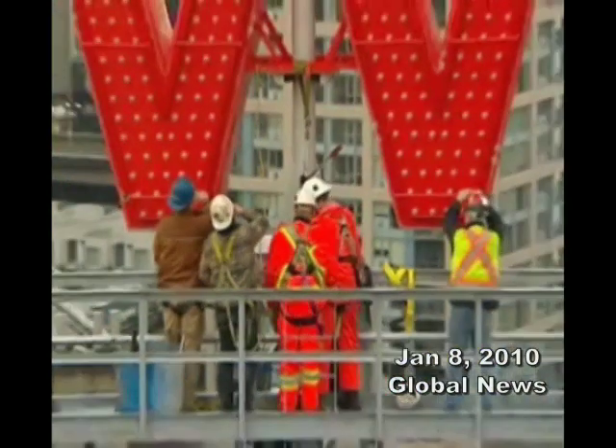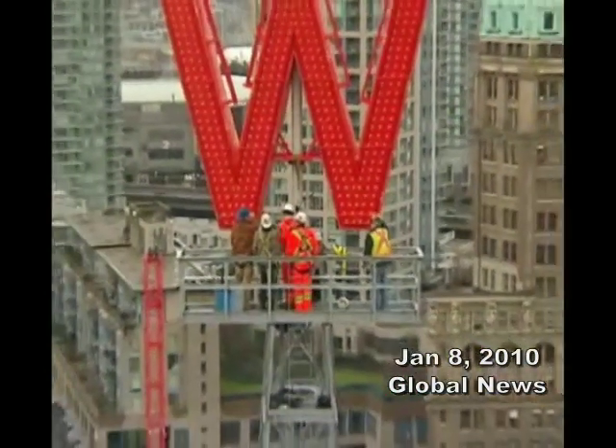The new sign will one day be the historical W sign. This is part of the story of Woodward's.